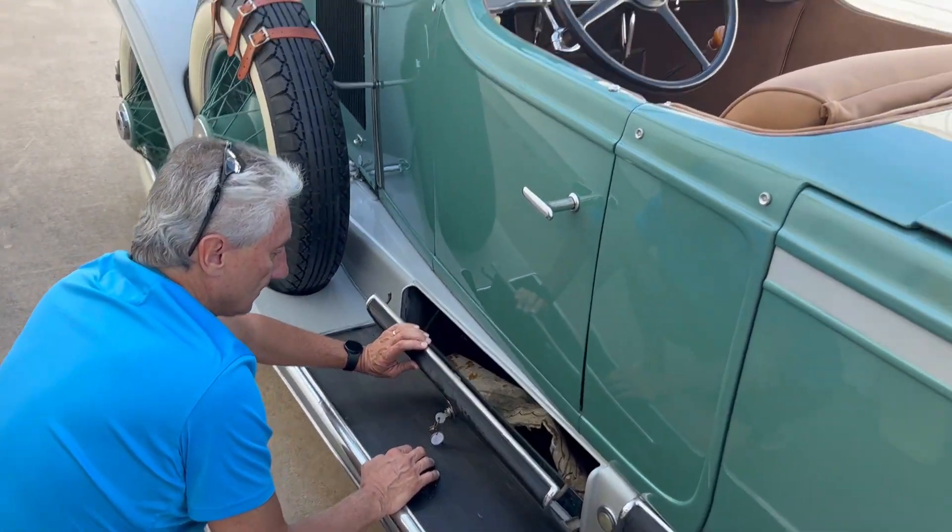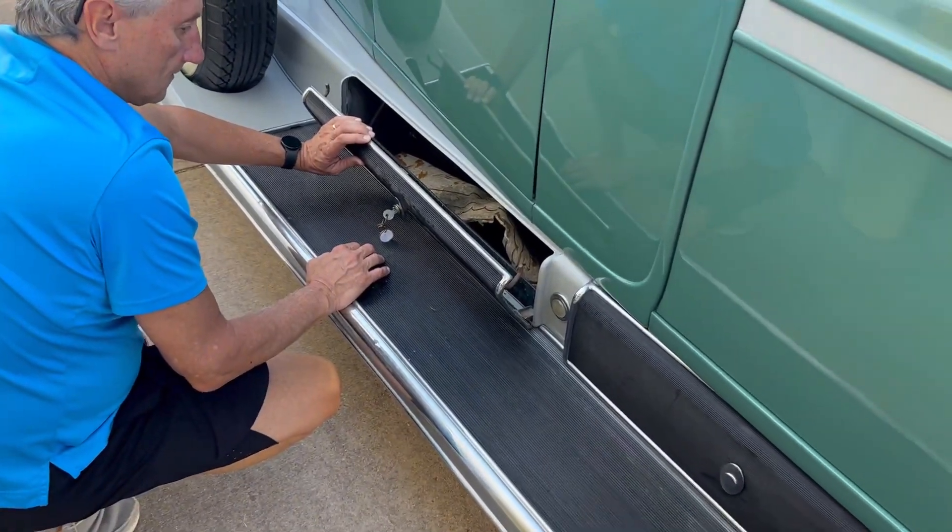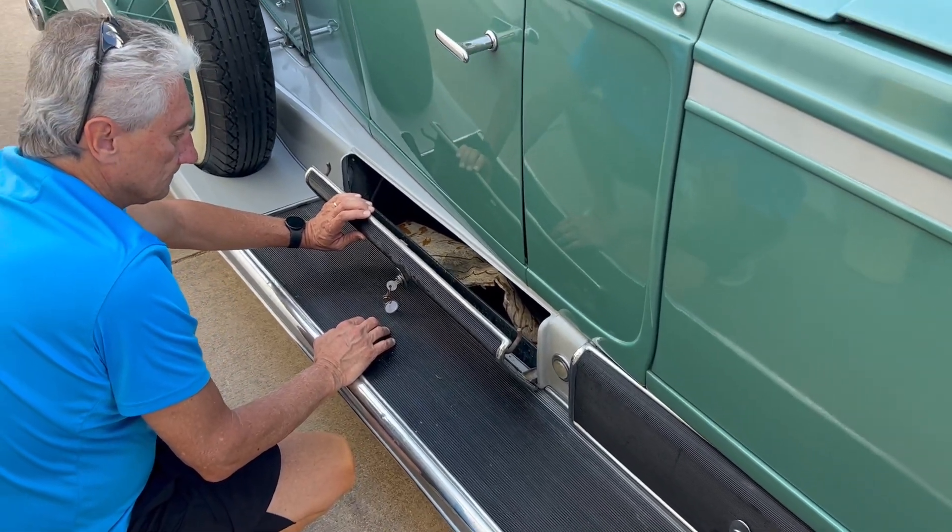Okay, we're here this morning. We're going to do a little driving video. One of the potential bidders, Lee, was looking here showing us these compartments too.